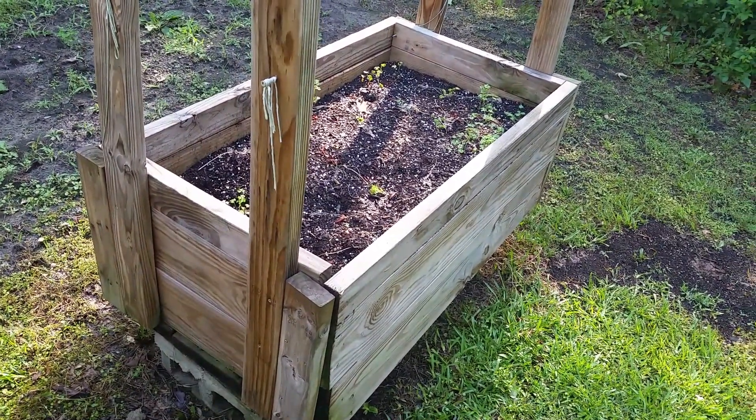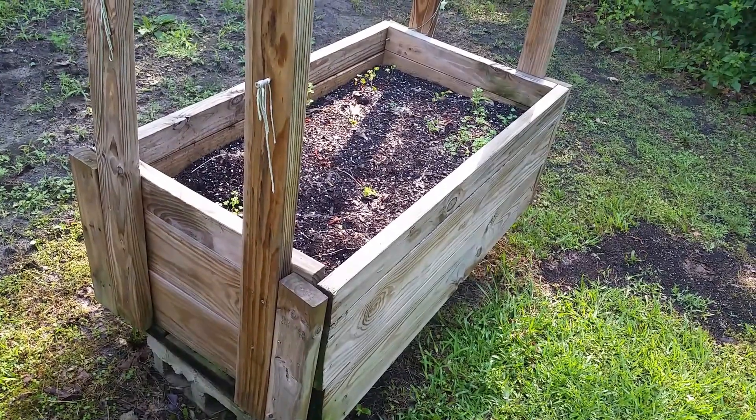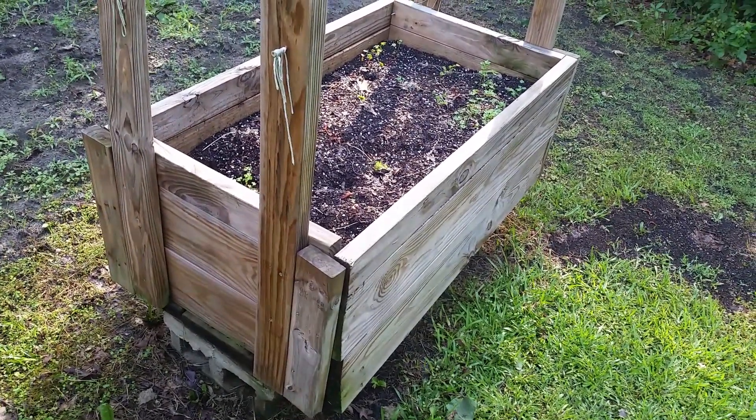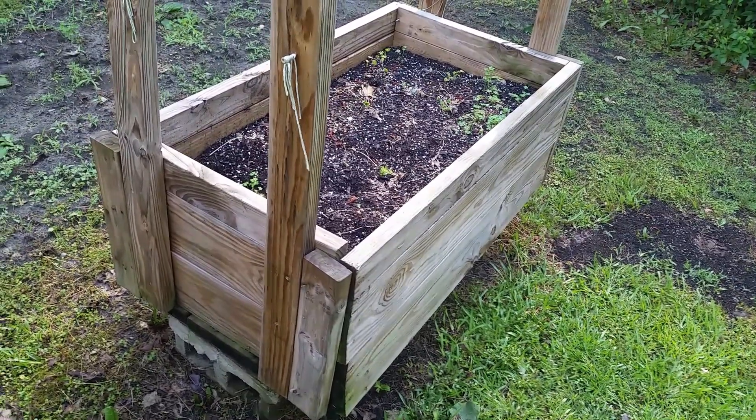I'll have it ready for mustard greens in the fall. Pretty much the rest of the summer this box is going to be empty.